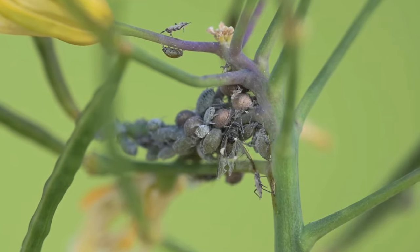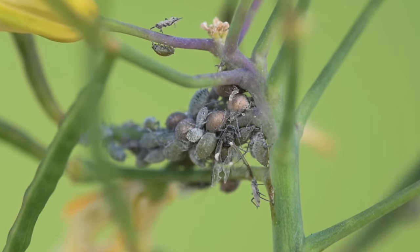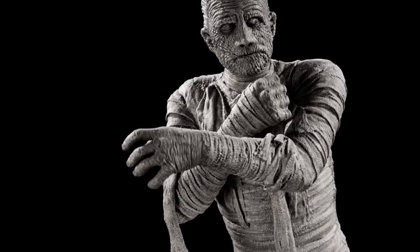But some of the aphids you are seeing here are not aphids. When is an aphid not an aphid, you may ask? When it's a mummy. No, not that kind of mummy. Let me explain.